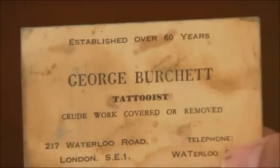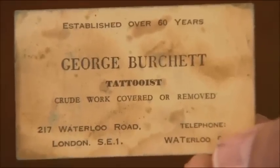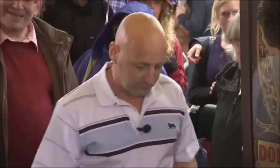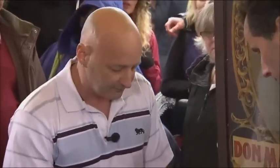We've got a sort of business card with George Burchett. George Burchett was known as the king of tattoo artists because he tattooed King George. He had the king of Denmark flying over to be tattooed. These would have been the needles that George would have been using — it could have even been the needles he used on the king.